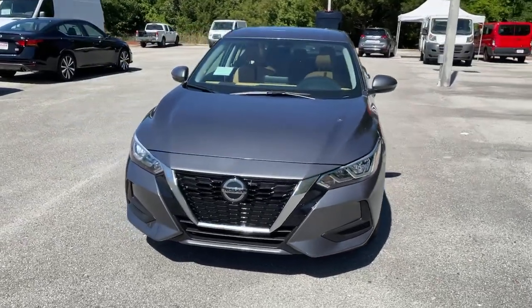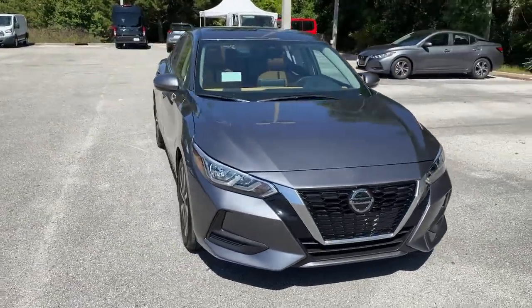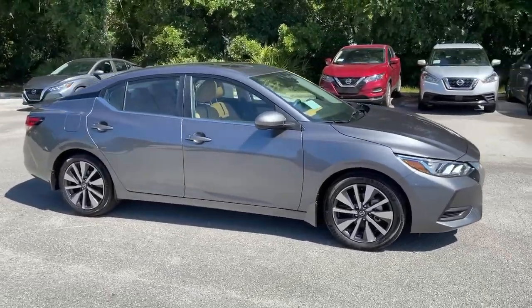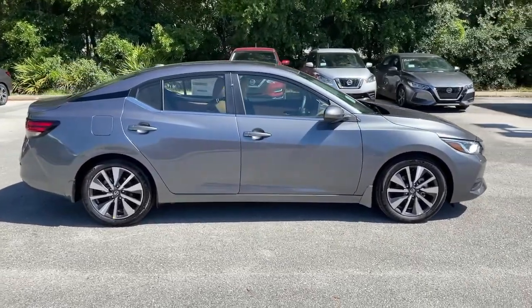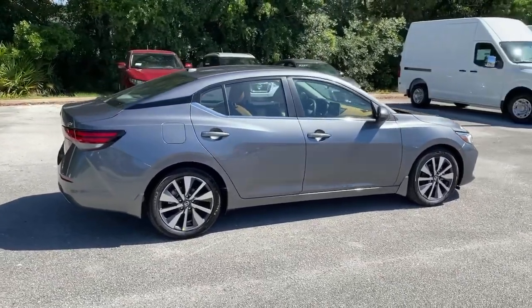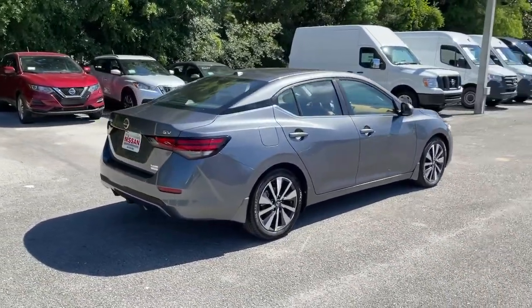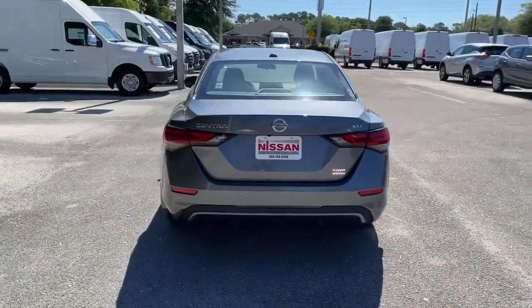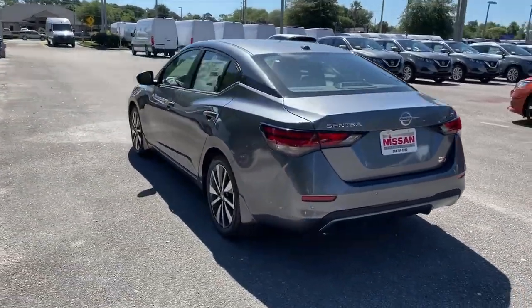Picture yourself in the 2021 Nissan Sentra. This roomy Sentra makes your daily drive fun, comfortable, and convenient. Discover the joy of cornering thanks to sports suspension, precise handling, and crisp acceleration. Then relax and enjoy the cruise in the sleek cabin loaded with tech and clever storage solutions.